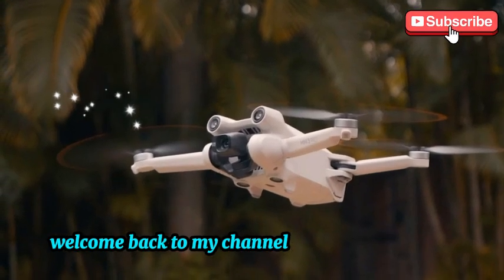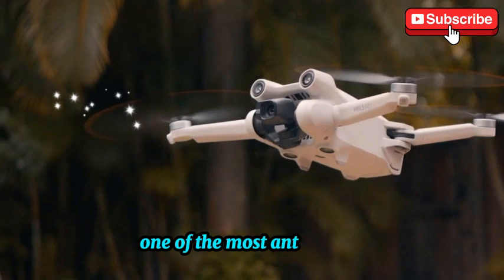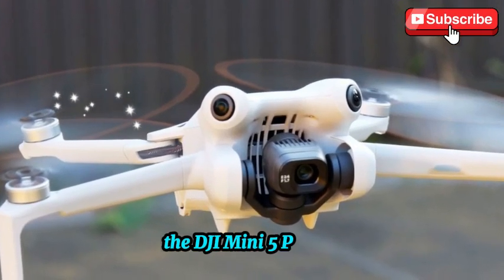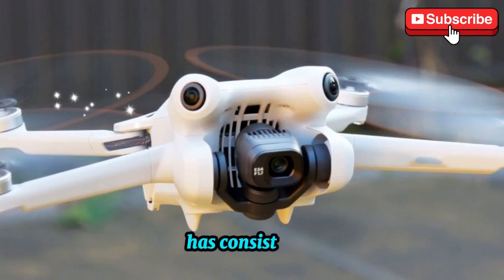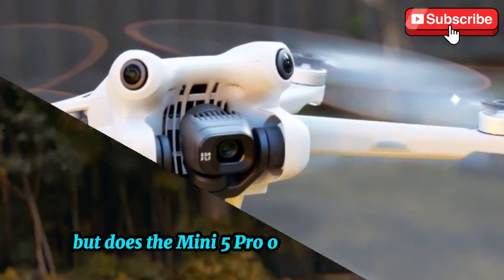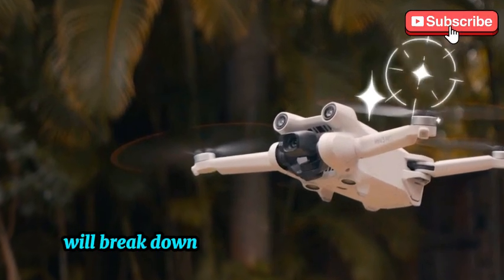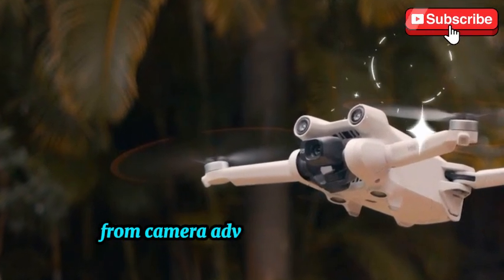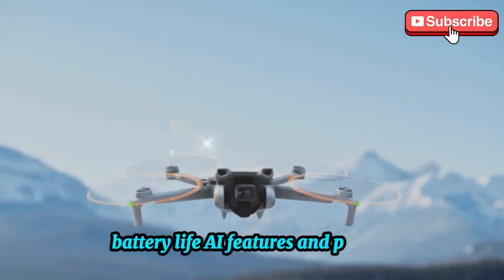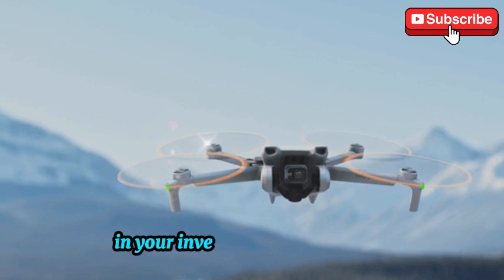Welcome back to my channel, Techno Trend Zone. Today we're diving deep into one of the most anticipated compact drones on the market — the DJI Mini 5 Pro. DJI has consistently redefined the lightweight drone category, but does the Mini 5 Pro offer a true upgrade or just a minor refresh? We'll break down everything you need to know, from camera advancements to flight performance, battery life, AI features, and pricing. Stick around to see if this drone is worth the hype and your investment.